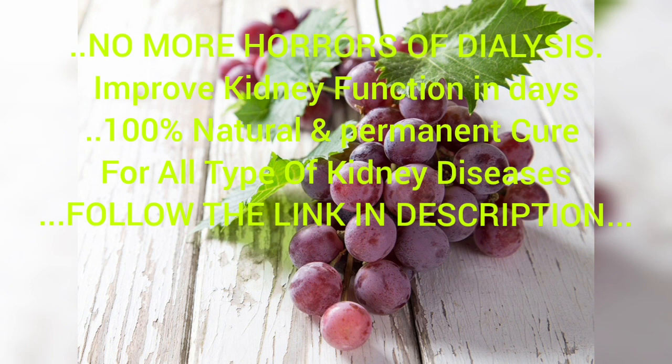Number three: red grapes. This juicy and delicious fruit contains flavonoids, which are known to help prevent inflammation. A 2017 study even showed that daily intake of grape powder can help reduce the progression of kidney disease. You can drink red grapes in the form of grape juice or incorporate them into different recipes.